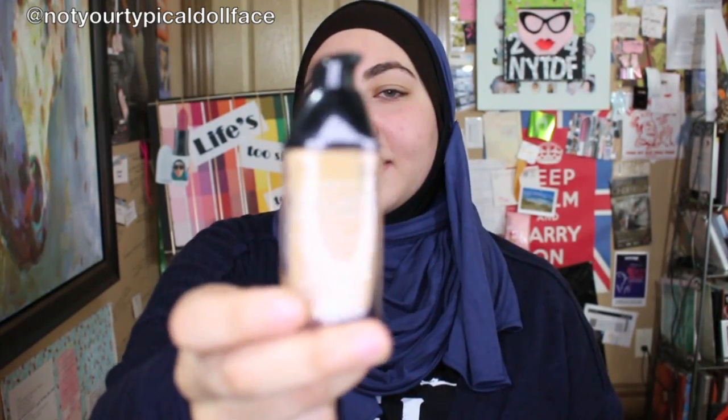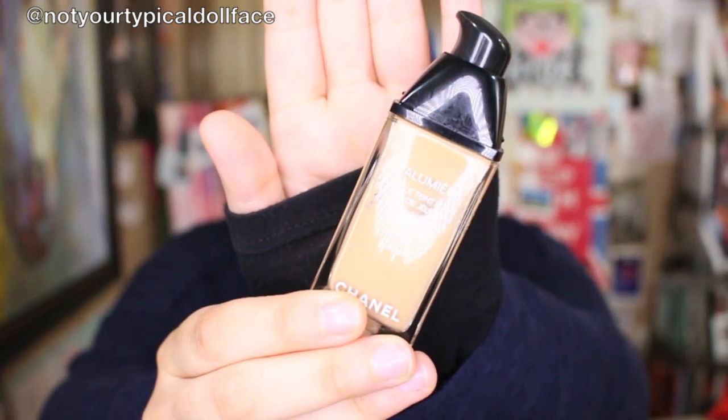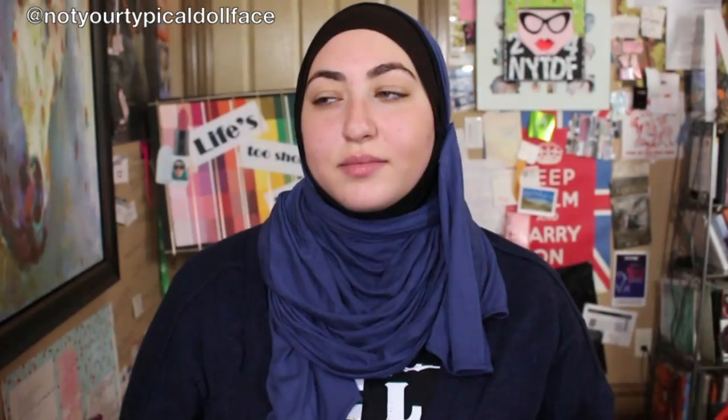So we are applying the fancy schmancy stuff. Do you want me to hold it up for you? Yeah, hold it up for me. This is the Chanel Luminosity — what's it called? Vida Lumiere. Oh! With her French accent, I want to eat escargots and coccineurs. I just said I want to eat snails and ladybugs. Mmm. Delicious.